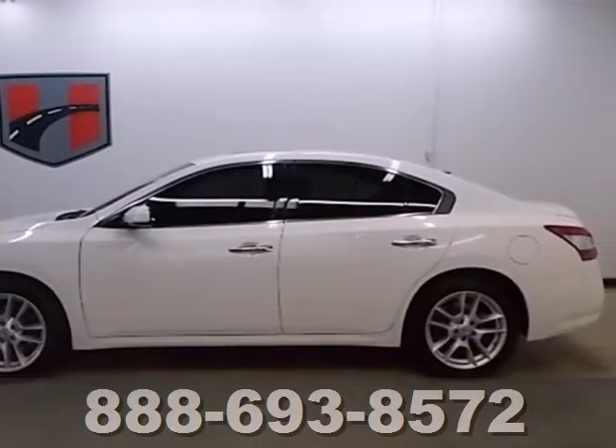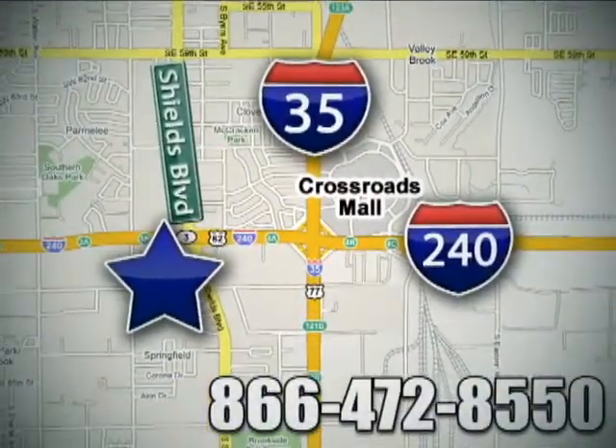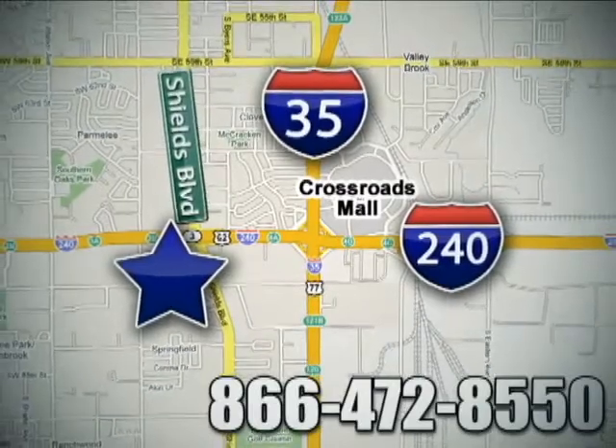Test drive it today. Call or stop in today. We are conveniently located one block west of I-35 on I-240 in Shields in Oklahoma City.